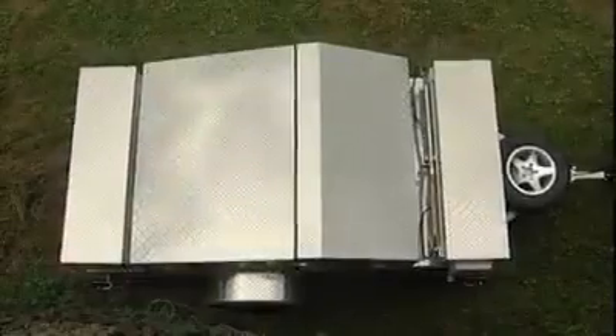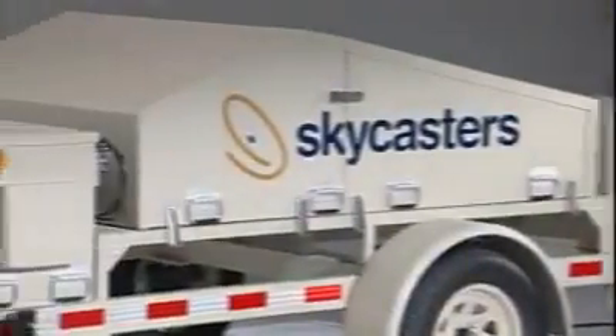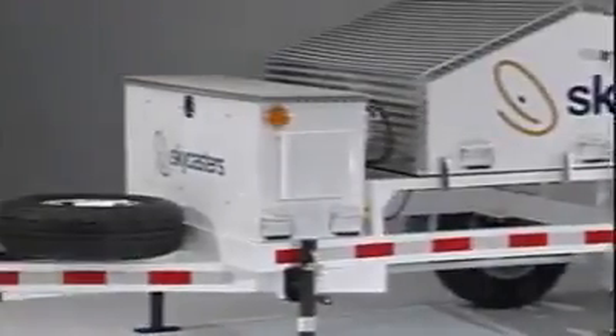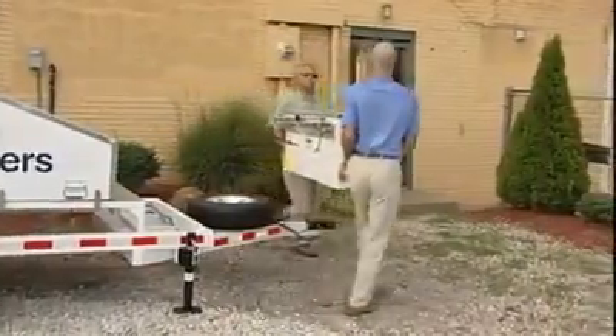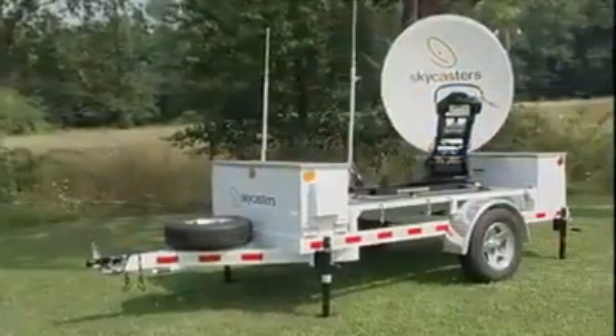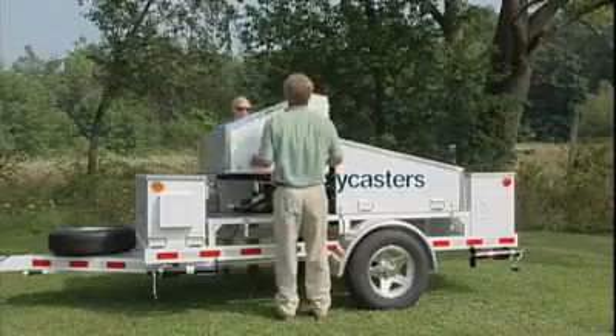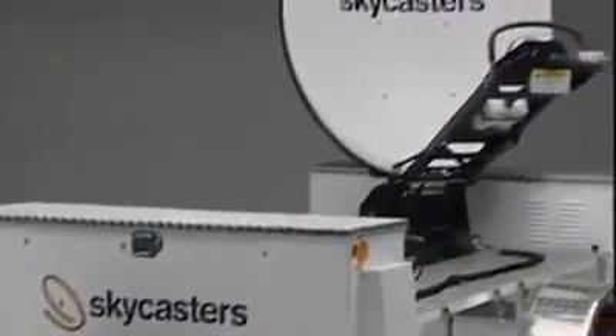Skycasters supports these communications capabilities with performance-enhancing structural design features. The rugged electronics enclosure rides up front to minimize bumps and vibration. Even better, you can remove the entire box quickly and easily, so you can take your electronics indoors without taking the components apart — no tools needed. To protect the dish from rock or tree branch strikes, you can outfit your MST with an optional turtle shell protective cover. And underneath the antenna and electronics, you'll find even more structural innovation.